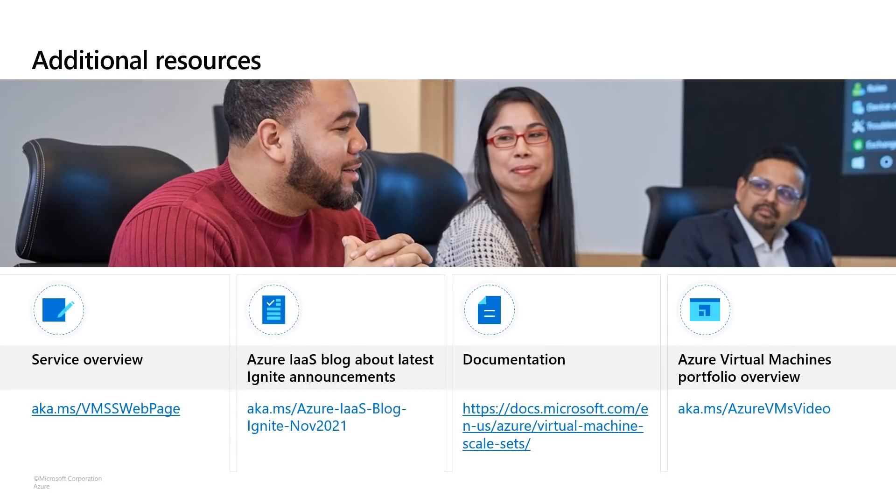Here are some additional resources that you can use to learn more about VMSS and how to get started. I really want to thank you for spending the time on this session to learn about VMSS. We are really excited about all the new capabilities that we are bringing to the market with VMSS Flex, and we are looking forward to seeing what you will build using VMSS and these new capabilities. Have a great day and thank you.